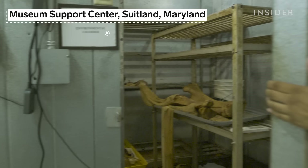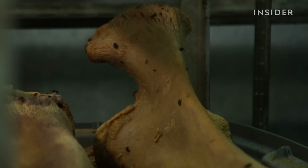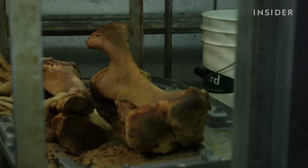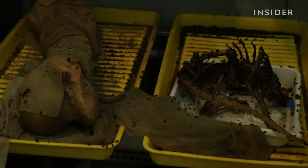Out at the museum support center, any recently living creatures are cleaned using beetles that really like to munch on dry skin. They're a little bit more free-roaming in the larger chamber — there's nothing really containing them except for trays. You don't want rotting flesh in storage. We currently have a sea turtle, elephant, dolphin skulls, and I believe there's a wallaby in there.